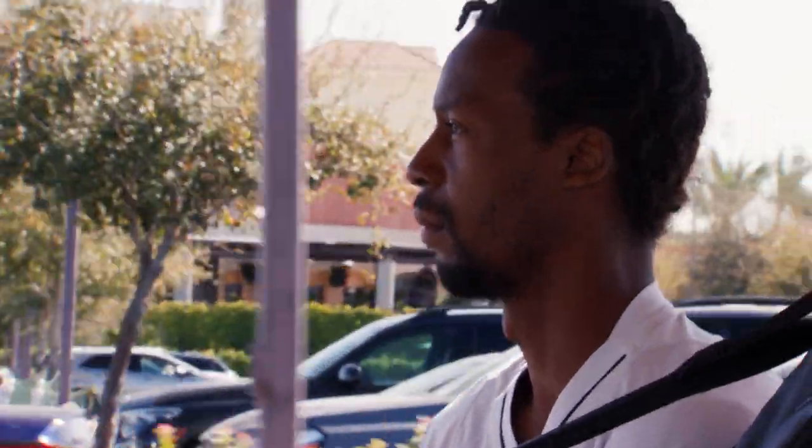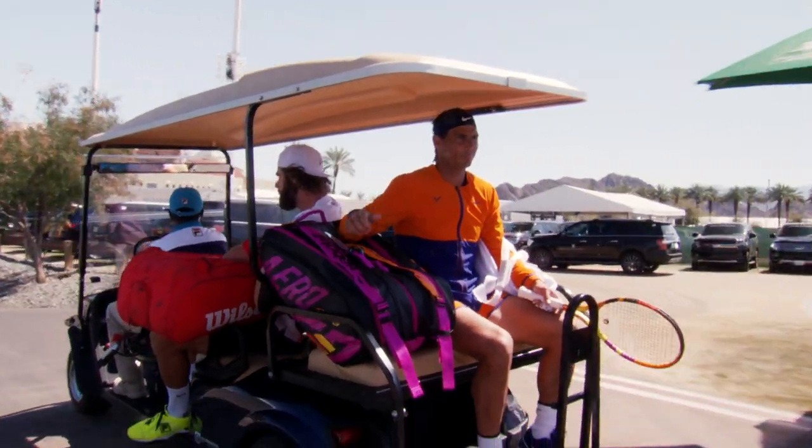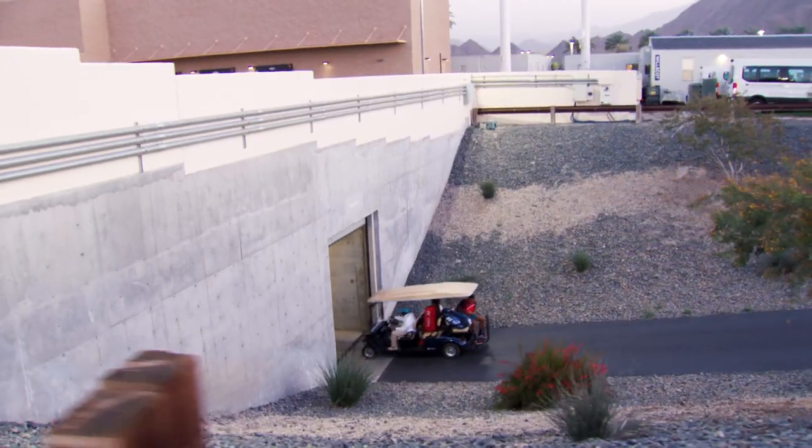No other place in the world that I'm aware of has it, and it's very unique. Kenny has done it for six years now, so he can probably do this drive in his sleep. And down in the tunnel we are — this is where the gladiators get ready to walk on the court.